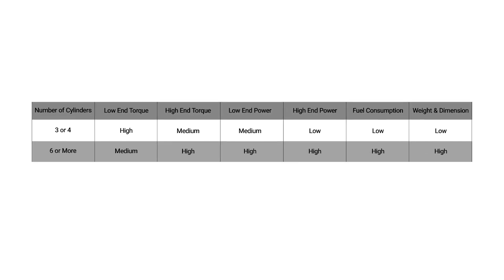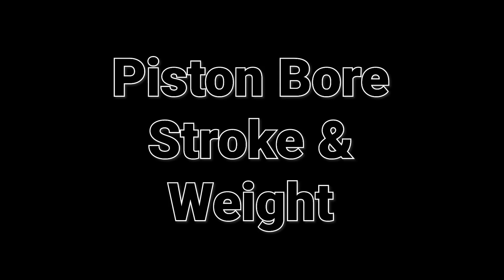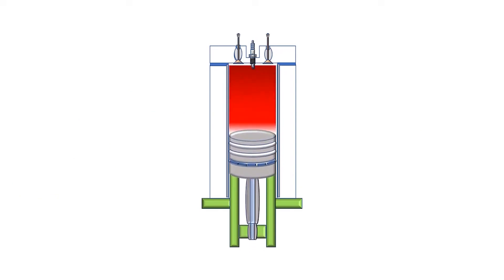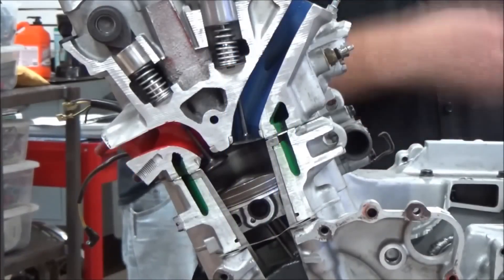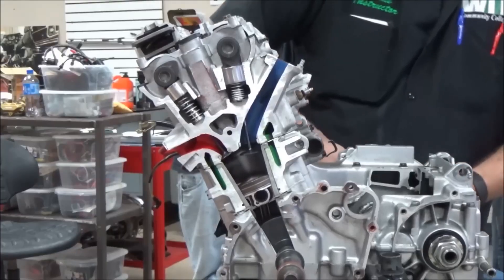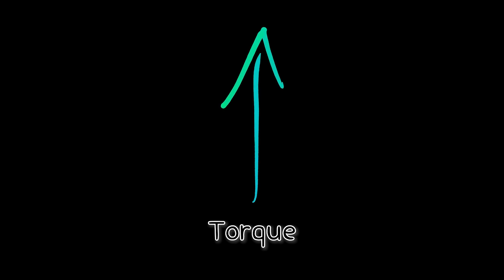Let's zoom into the engine and talk about one of its most crucial components: piston bore, stroke, and weight. Changing the size or weight of pistons doesn't just affect power — it changes how your engine works at different speeds. The bore refers to the diameter of the cylinder, while the stroke is the distance the piston travels between its top and bottom positions. Increasing either the bore or the stroke increases engine displacement, which allows more air and fuel to enter, boosting torque.